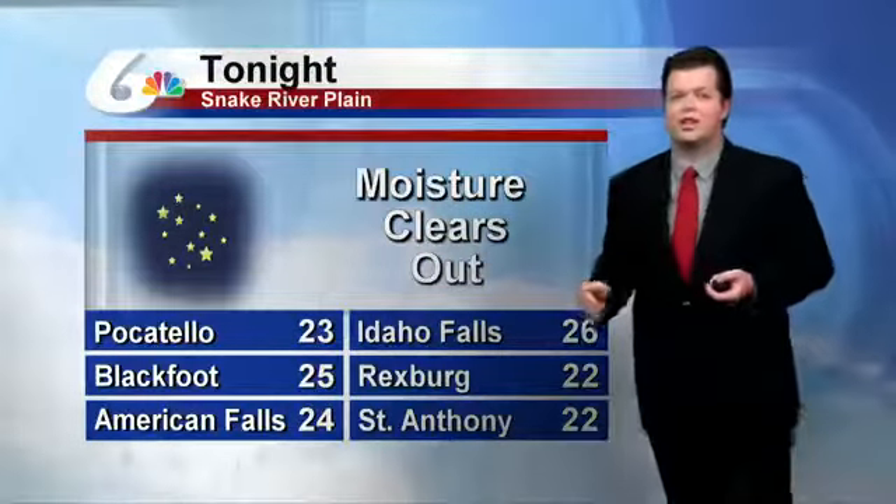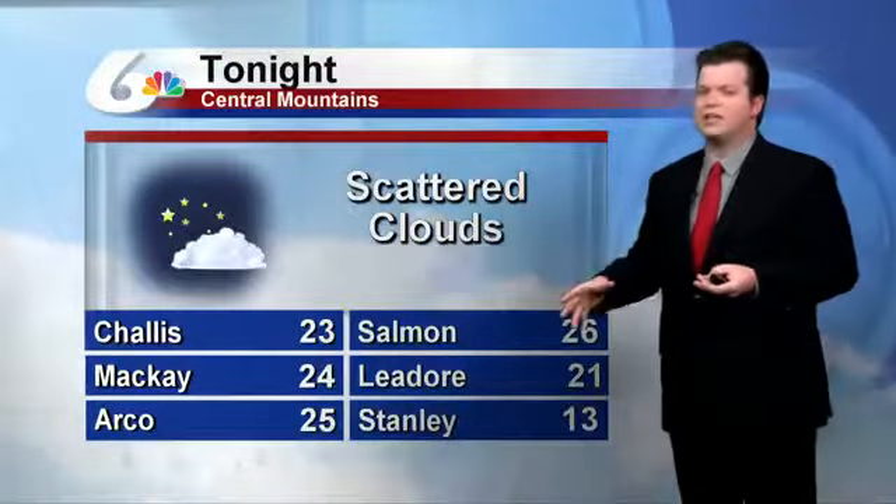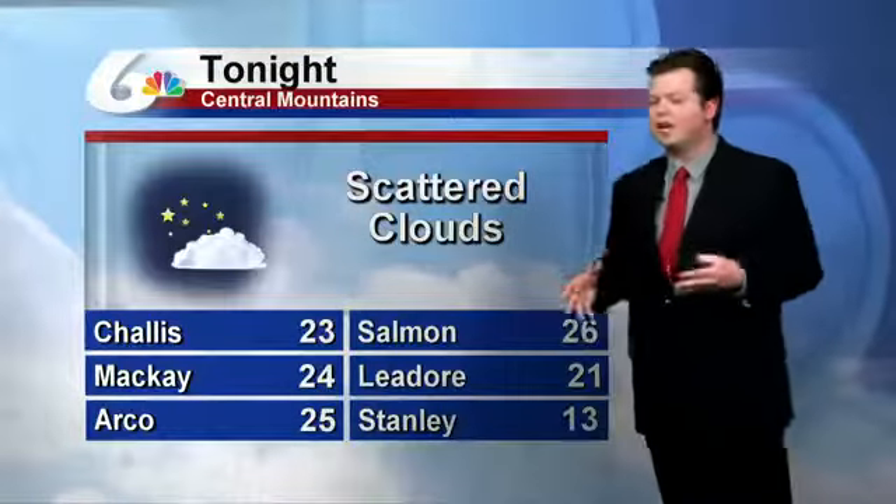23 degrees in Pocatello, 26 in Idaho Falls — so it's hitting dead bottom today. There's no insulation from the clouds, so we're only seeing the lowest temperature it can get because of that.